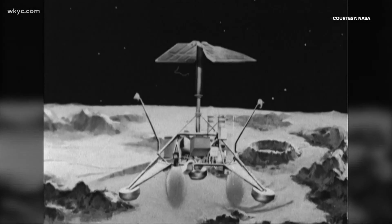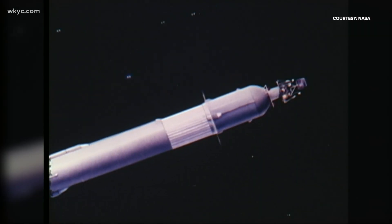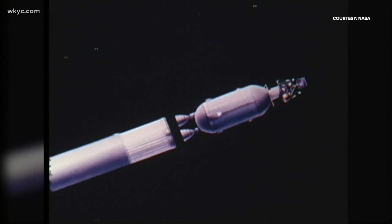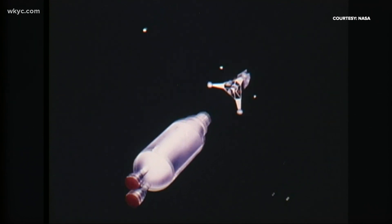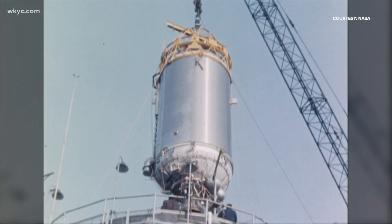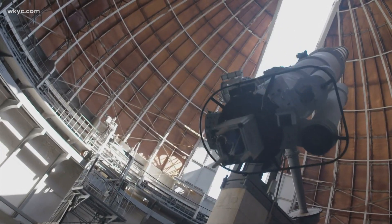These robotic landers were sent to the moon to gather critical data before the Apollo missions. What was just discovered floating in space was the Centaur upper stage rocket from the Surveyor 2 mission, launched September 20, 1966. It's metal, stainless steel, so it's very shiny. When the sun hits it just right, it illuminates it and makes it visible to telescopes and other observers here on Earth.